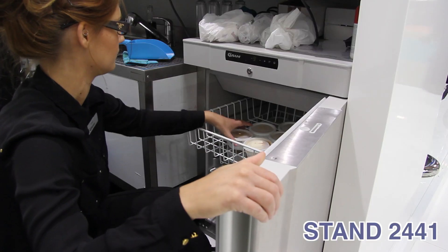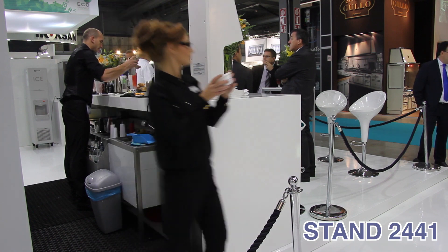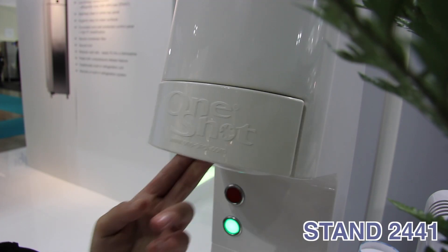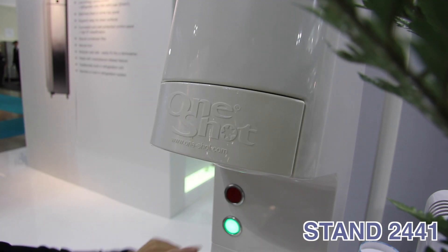Plug and play for a lifetime of trouble-free operation. Endless product and flavor choice. No sanitizing. Spend your time making profits. Welcome to One-Shot.